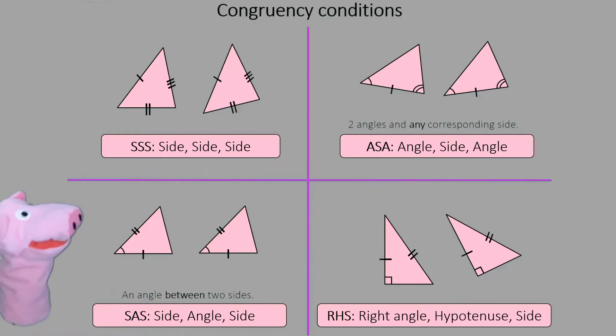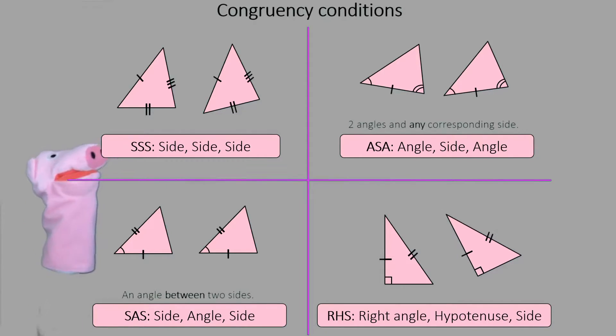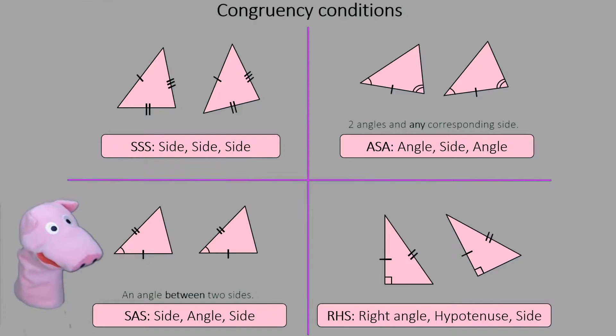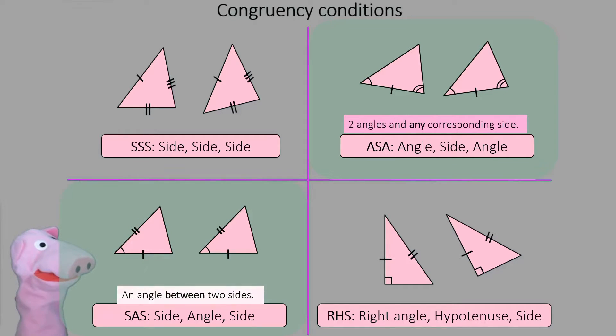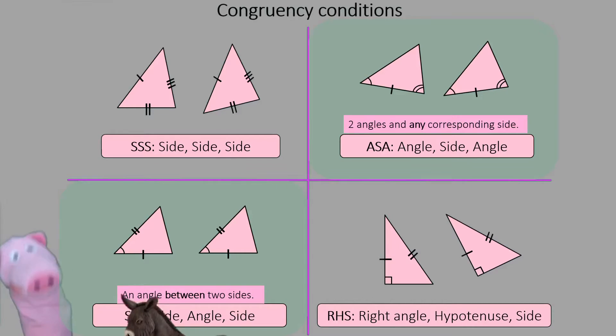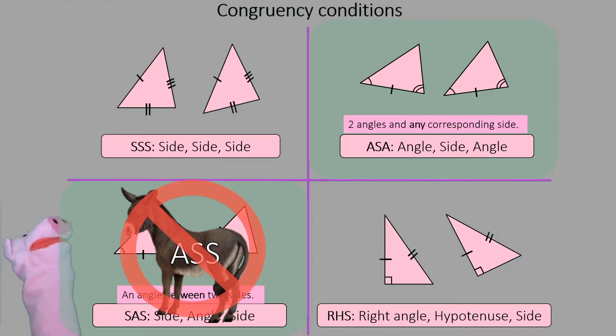So these are the four things to remember: three sides — SSS; angle, side, angle — ASA; side, angle, side — SAS; and right angle, hypotenuse, side — RHS. Remember, with ASA it's two angles and any one side. But with SAS, the angle must be in the middle of the two sides. You can't have the angle on one side. There is no ASS in math.